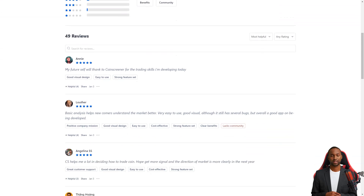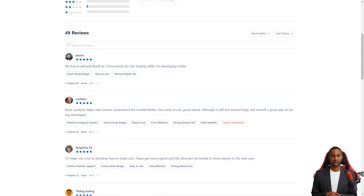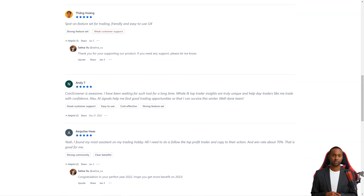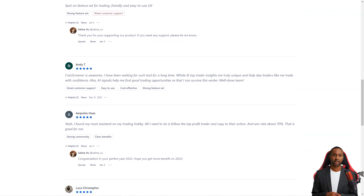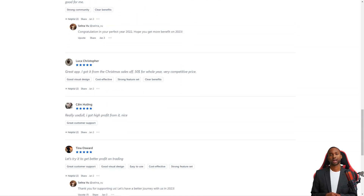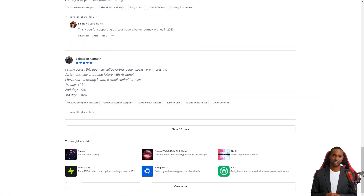He was thrilled to find information about whales and leading traders, which helped him trade confidently. With the AI signals, he could find good trading opportunities even in a tough market. Another user, Akitas Hoss, was equally impressed — he found the best assistant for his passion for trading. With CoinScreener, he follows profitable traders, copies their actions, and his win rate is around 70%. So if you're looking for a comprehensive crypto trading solution, give CoinScreener a try.